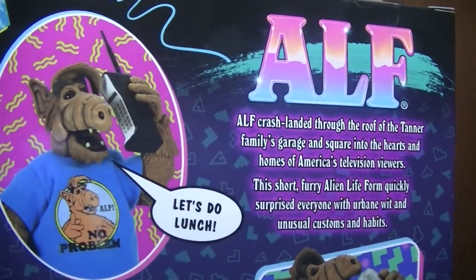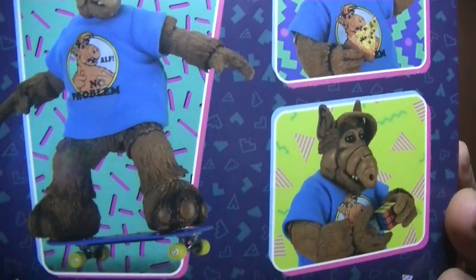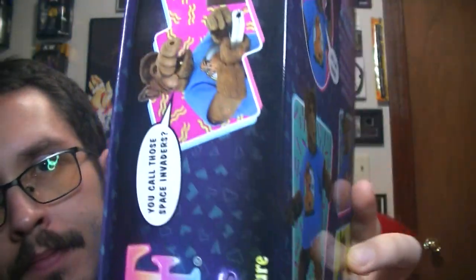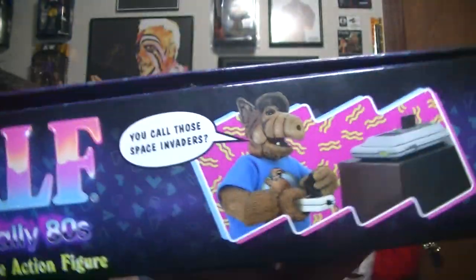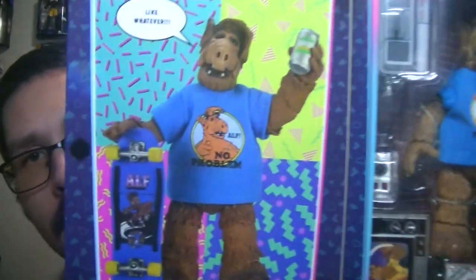There's the back of it — shows the different accessories it comes with. A ton of accessories. There's the side, there's the inside picture.